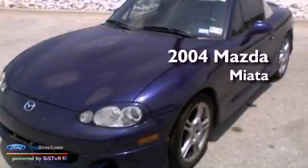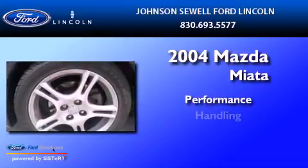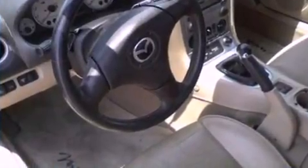This is a 2004 Mazda Miata. All of the following features are included.